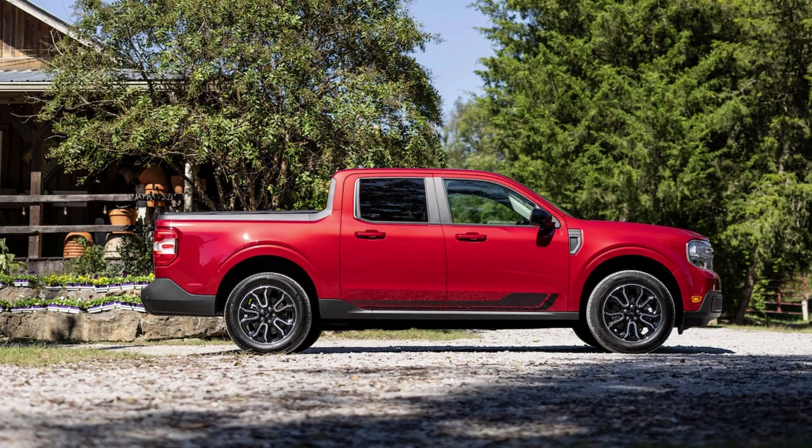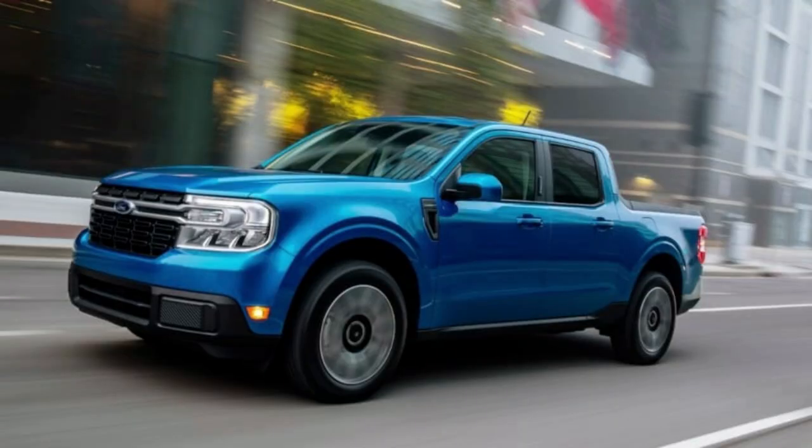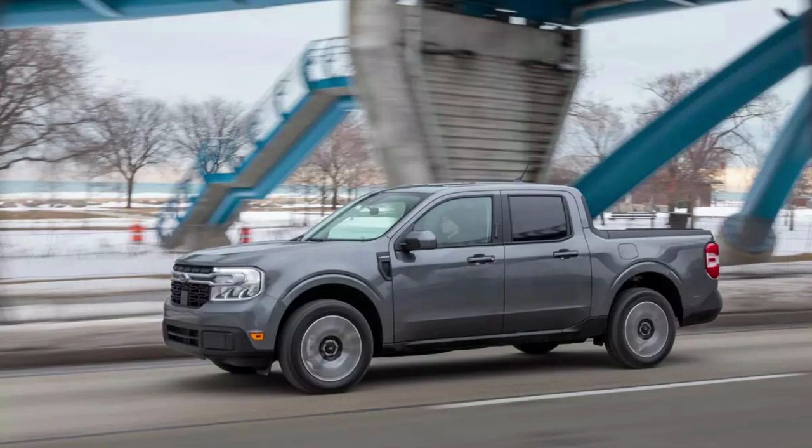The 2.5L 4-cylinder CVT hybrid engine produces 191 horsepower, which helps these amazing numbers easily achieve market leadership thanks to its high-tech engineering design elements like an electric vehicle energy storage system. It may not be as flashy or cool looking, but you'll get more attention when driving one of these around town than anything else out there today.